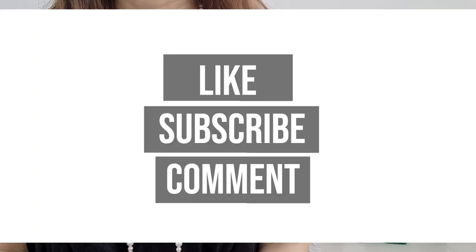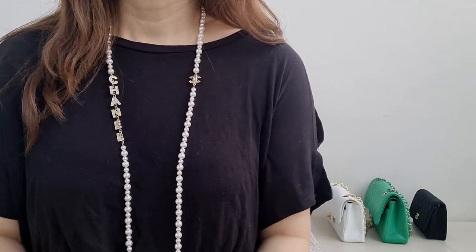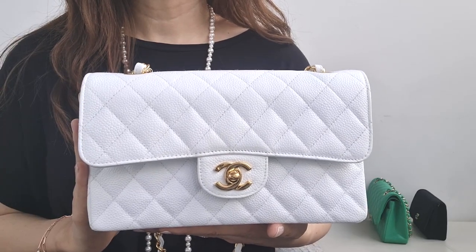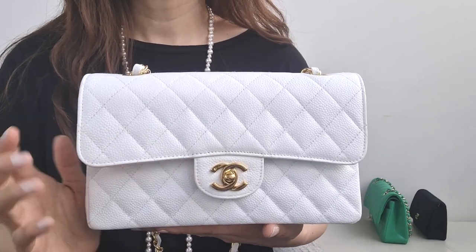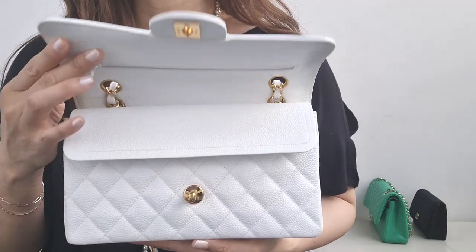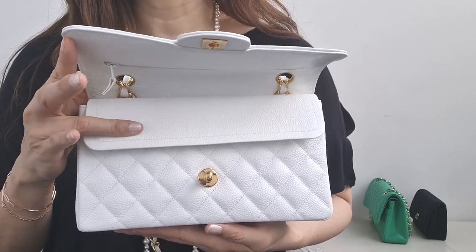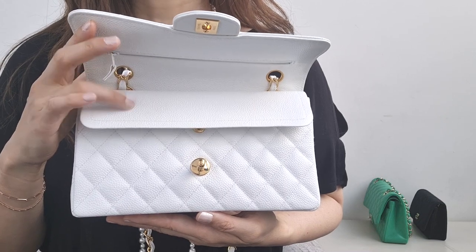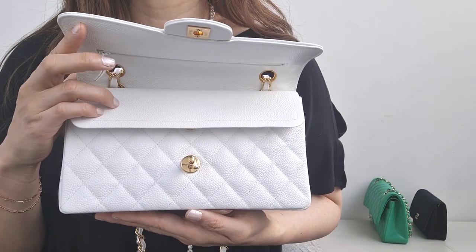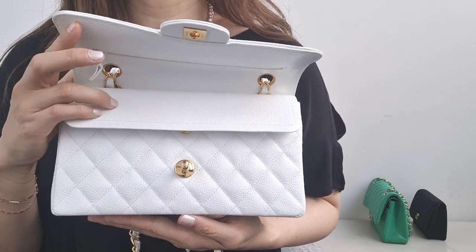Number one: in general, the iconic Chanel bags don't fit as much as I hoped. This is the classic flap in white caviar with 24-karat gold — she's vintage. They don't fit much because of the double flap. When you open the bag you'll notice the first flap and the second flap, called the double flap. The first reason was a security thing — back when this bag was invented, pickpocketing was common, so Coco Chanel invented the double flap to make it harder for people to reach in.